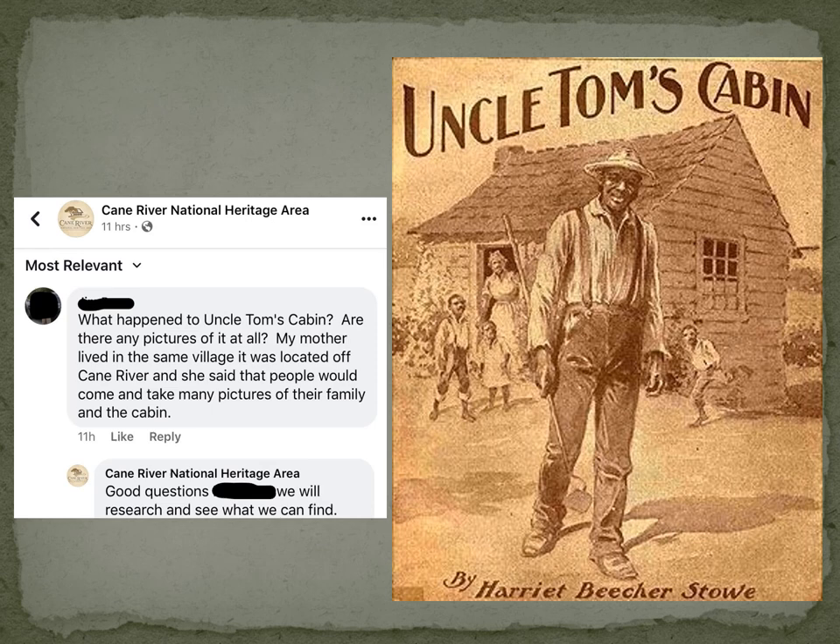I knew exactly what these questions were really about. When I moved to Natchitoches 15 years ago, I was told of the legend that Uncle Tom's Cabin was originally located in Natchitoches, and that the character Simon Legree from the novel was actually from Natchitoches — that's the inspiration for it. So I got very curious. I wanted to find out: is this true? Is there any basis for these stories, and where did they come from?